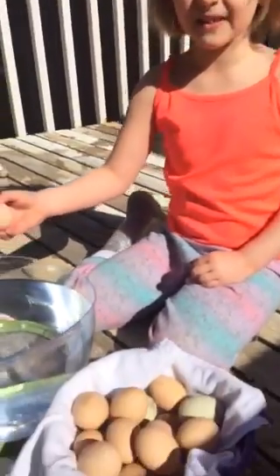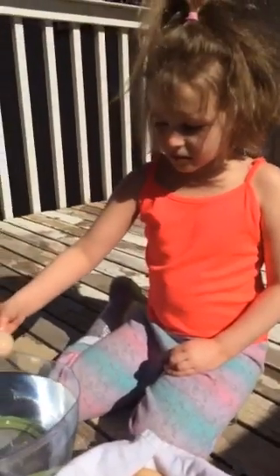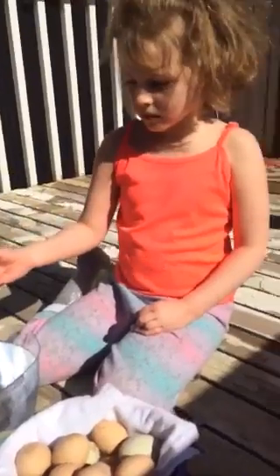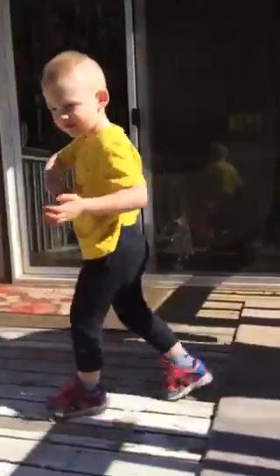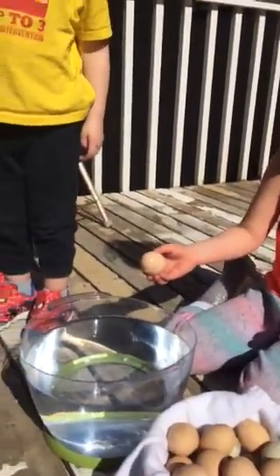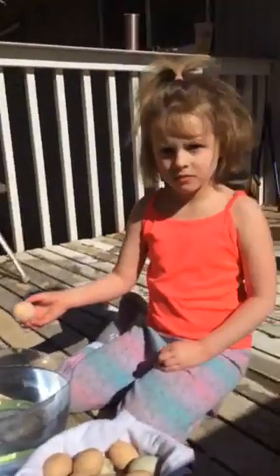20! Holy cow! But we don't know how long they've been out, so we have to do the experiment. You guys are going to take turns and we're going to see if they're sinkers or floaters. If they float, they're bad — we'll throw them out. If they sink, they're good.